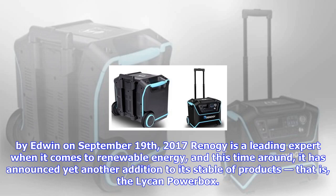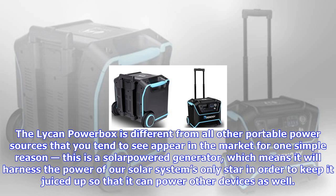That is, the Lycan Power Box. The Lycan Power Box is different from all other portable power sources that you tend to see appear in the market for one simple reason: this is a solar-powered generator, which means it will harness the power of our solar system's only star in order to keep it juiced up.